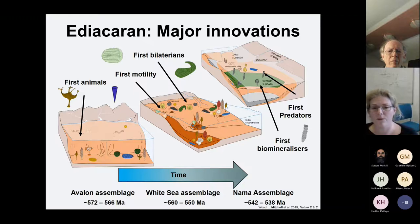Most notably is large body size and the first animals, but you also get the first evidence of mobility, the first bilaterians, the first biomineralizers — so that's reef builders — and the first evidence of predation. The macrofossils of the Ediacaran form three main assemblages: the Avalon, the White Sea, and the Nama. For the most part they cover different time periods and environments.